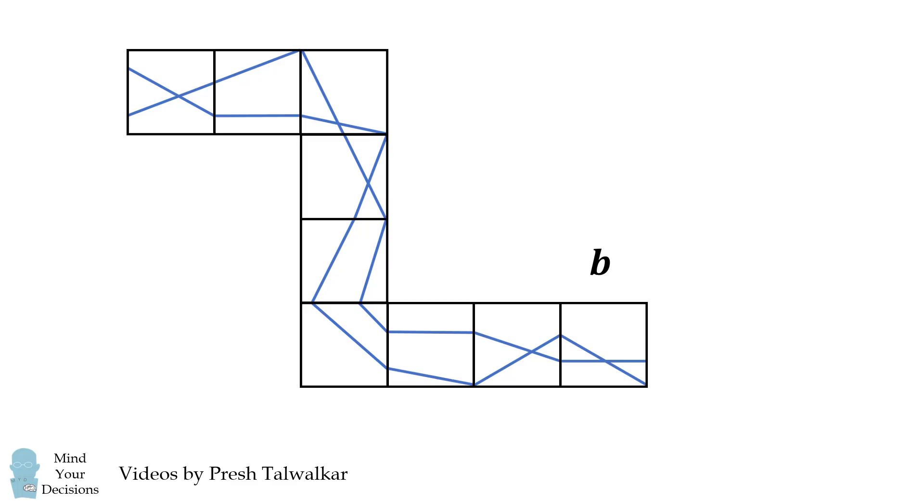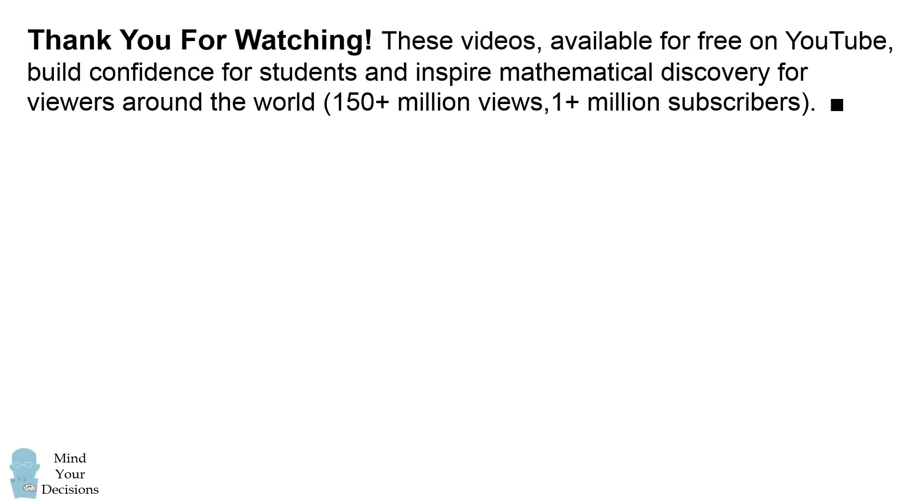Shape B. Thanks for watching. These videos, available for free on YouTube, build confidence for students and inspire mathematical discovery for viewers around the world. They have over 150 million views, and the channel has over 1 million subscribers.